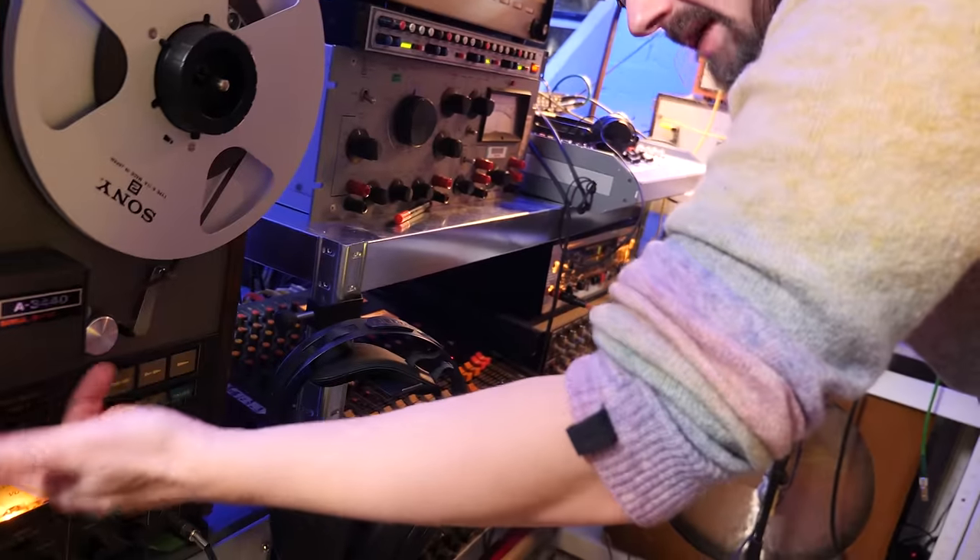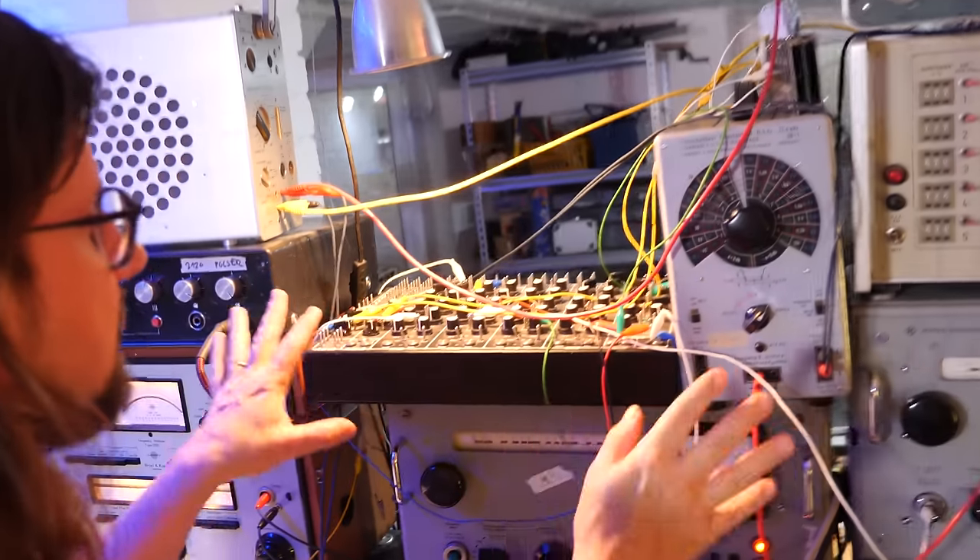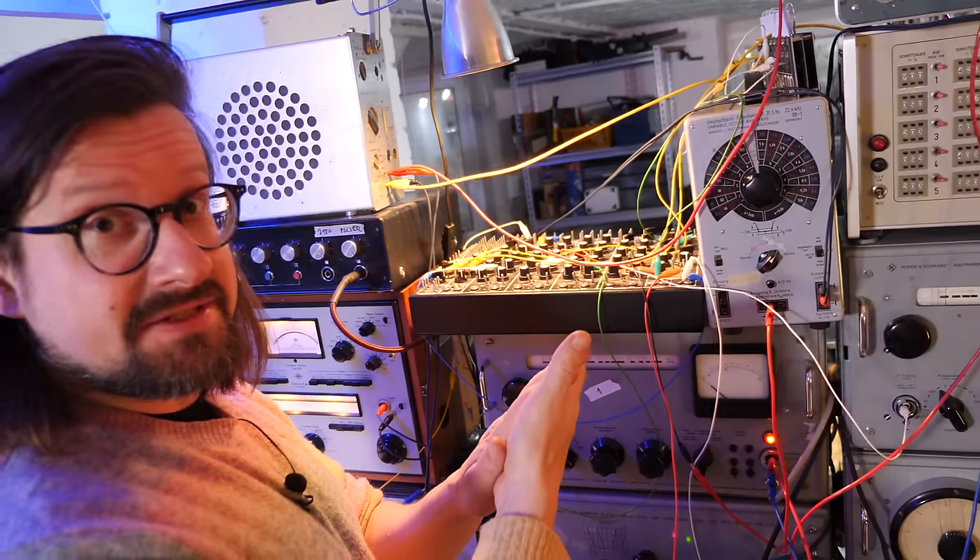The tape machine here is set to play. The pulser controls everything here — I don't use its sound, I use it as a sequencer, because the sequencer is super fun.